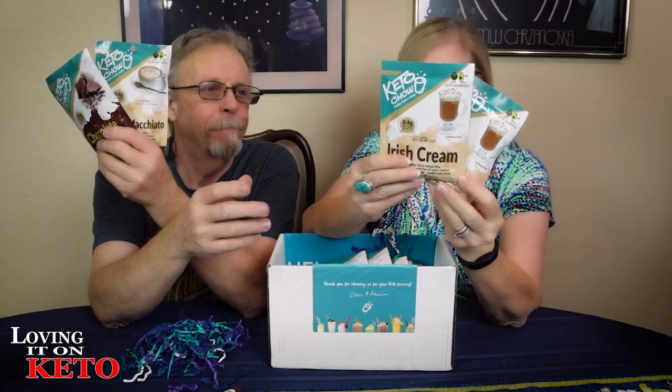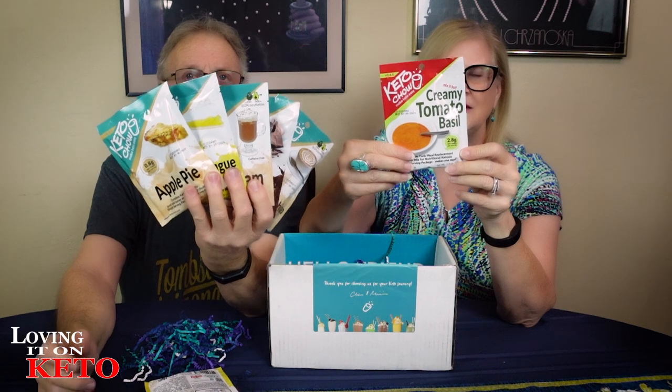Caramel macchiato — yes indeed! We've got two chocolates for that chocolate custard. We've got the Irish cream — two of those. Two lemon meringue — I love this as a custard too, lemon meringue custard is really really good. Apple pie — here we go! And here is your creamy tomato basil for that lovely sauce that goes on the salmon, halibut, or swordfish. You guys are getting a big huge container!